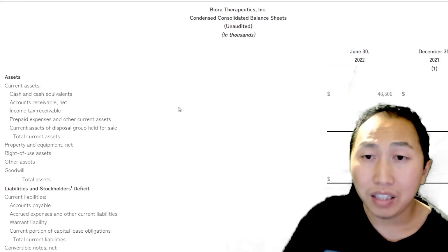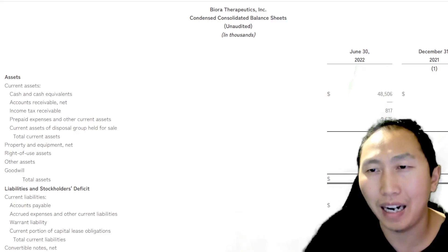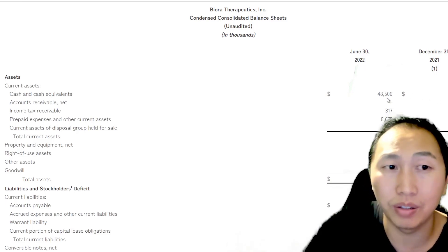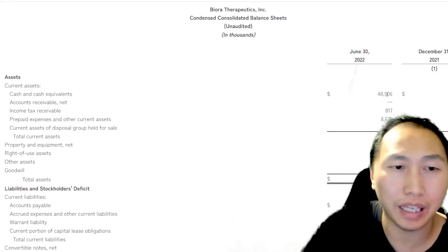In terms of assets, this company has about $48 million in cash. It's not very reassuring that they had $88 million six months prior — they managed to use nearly half their cash, which is quite a massive burn.